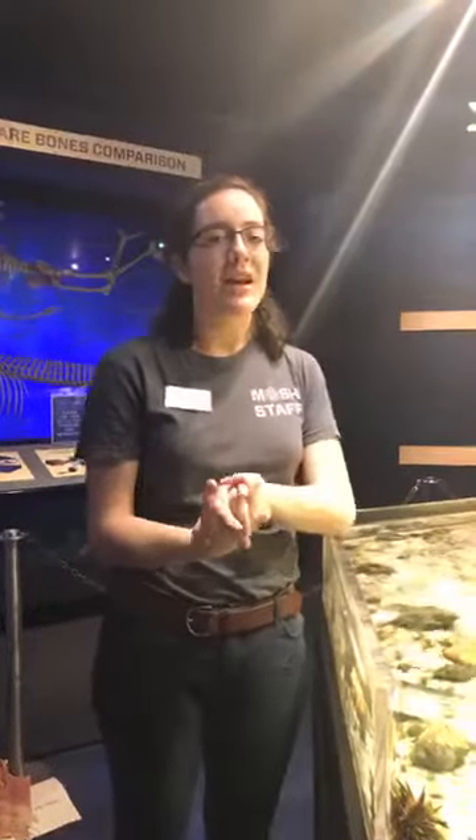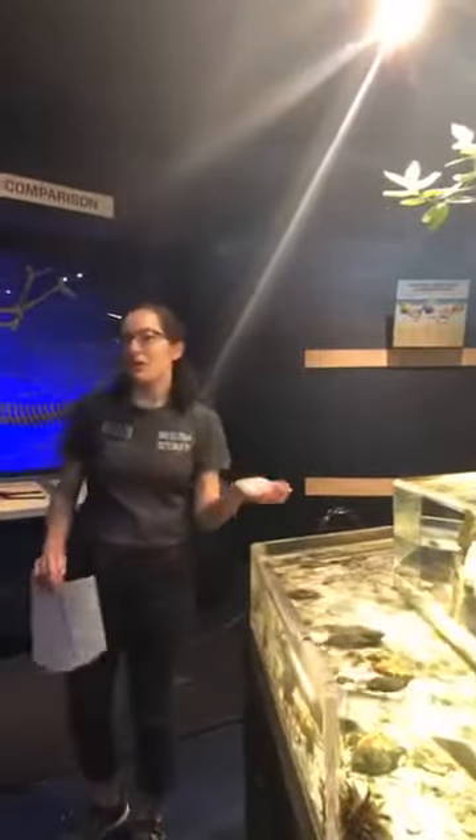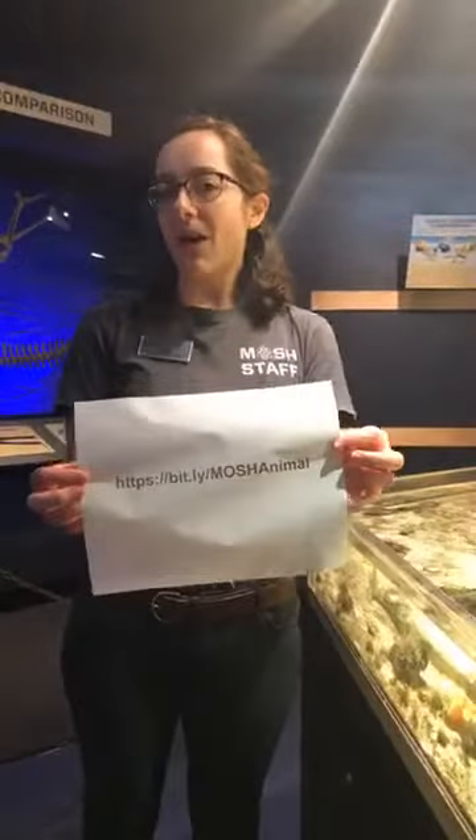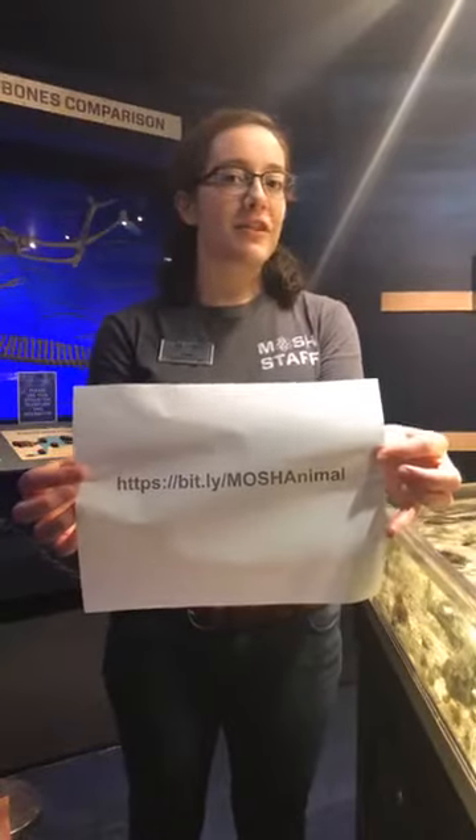So that is our intertidal touch tank. Thank you all for joining in — if you have any questions, leave them in the comments and we will get back to you. Since it was World Ocean Day at the beginning of this week, we have some animals you can symbolically adopt at MOSH — we have our owls and our alligator snapping turtles. We'll leave the link in the description of this video. Any donation helps us feed them, take care of them, and provide them with enrichment. Thank you all so much, and that is all for today.